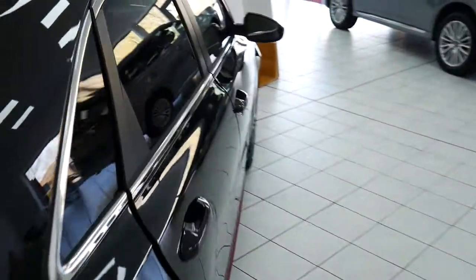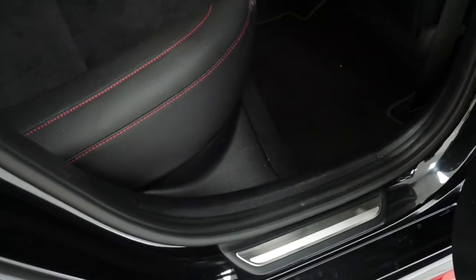Coming to the inside of the vehicle, you've got a half leather, half suede black interior with the red trim along the side to match the trim along the side skirts.